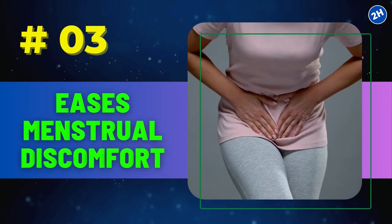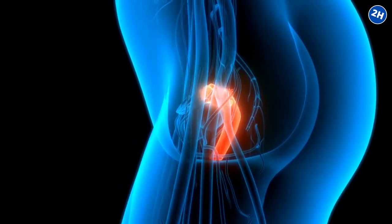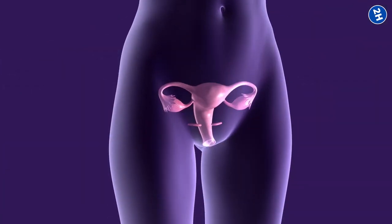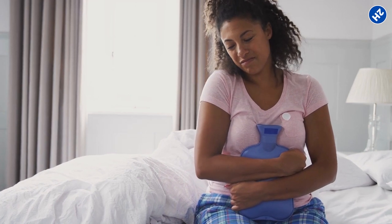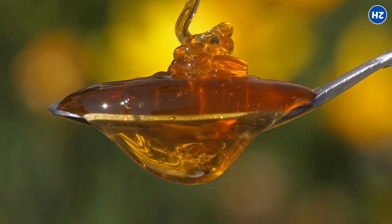Number 3: Eases Menstrual Discomfort. During your period, your uterus is shedding its lining and releases something called prostaglandins. These little troublemakers cause the muscles in your uterus to contract, leading to those cramps that make you go, why me?